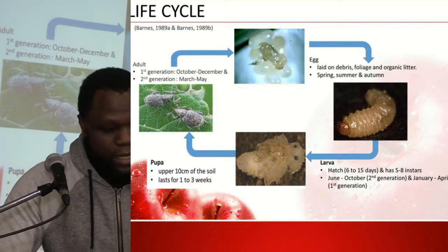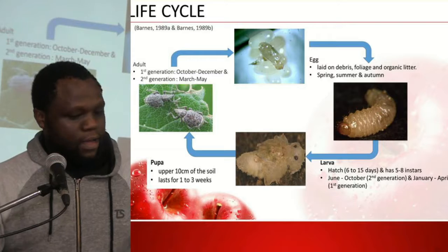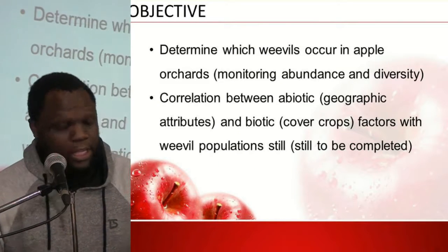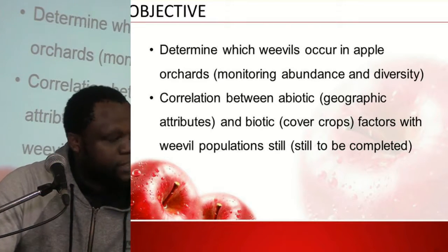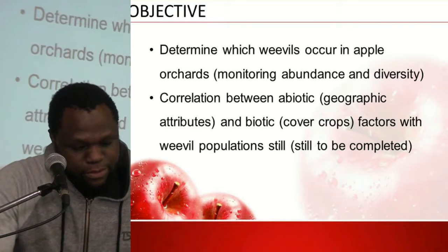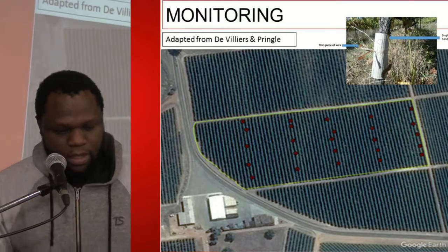This shows the life cycle of the banded fruit weevil, which includes both below- and above-ground stages. The objectives of the study were to determine which weevil species occur in apple orchards, monitor their abundance and diversity, and assess correlations between abiotic and geographic attributes and biotic cover crop factors with weevil populations — still to be completed.